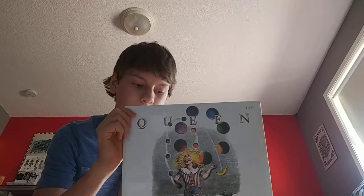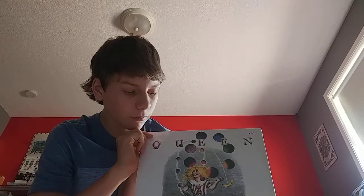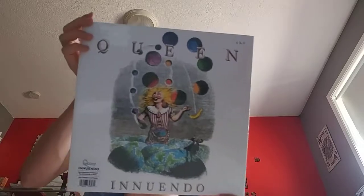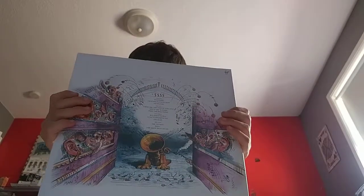Hey guys, today I got the Indie Window album. I just got this today and haven't unboxed it yet. Here's the front cover, here's the back — it's got 12 tracks. Let's open this up; be very careful with these knives.